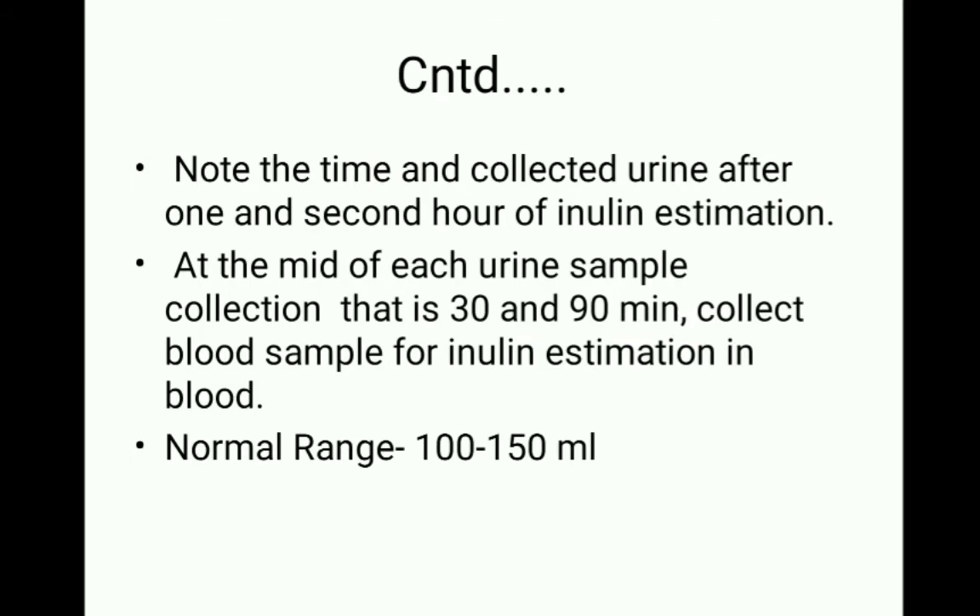We collect urine samples for inulin estimation, and at the midpoint of each urine collection period — at 30 and 90 minutes — blood samples are also collected for inulin estimation in blood. We have a one-hour interval, collecting blood samples at 30-minute intervals to estimate inulin blood levels.